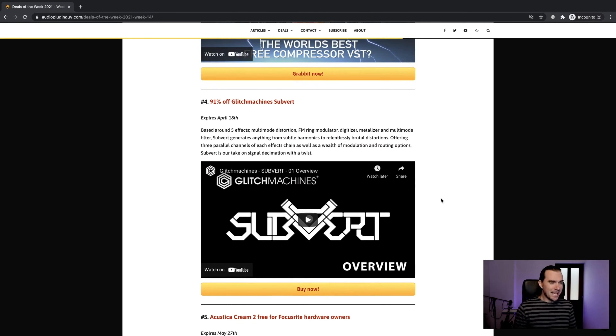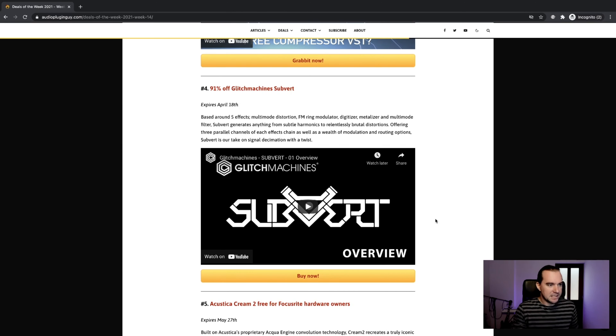Number four is 91% off Glitch Machines Subvert. I love the Glitch Machines stuff — it's great for just throwing stuff in one end and not knowing what the hell's going to come out the other end. You can get all kinds of really cool sounds and glitchy effects. It's like a multi-effect with a few different units that you can stick your audio through and make a whole mess out of. That's 91% off, which is ridiculously cheap — I think it's about $9 or so.